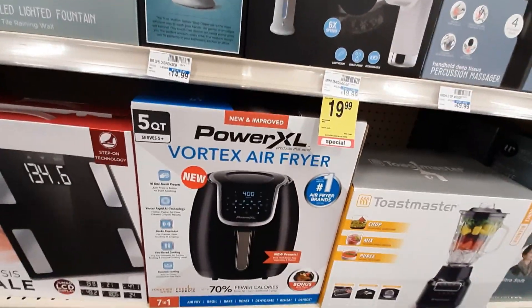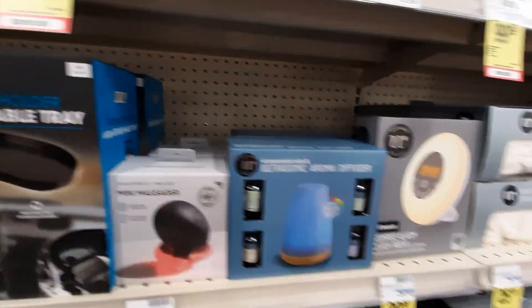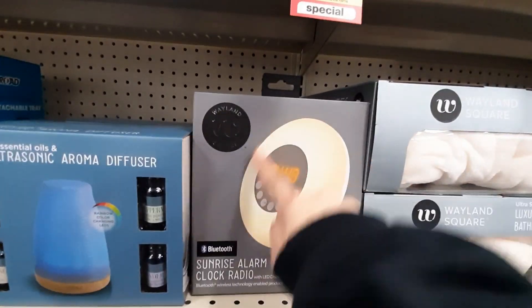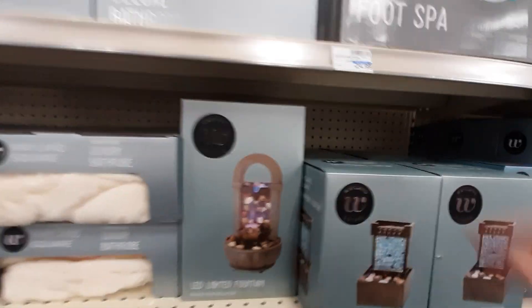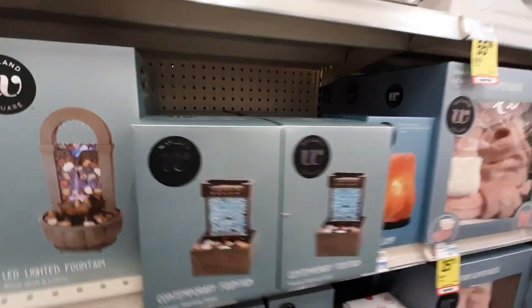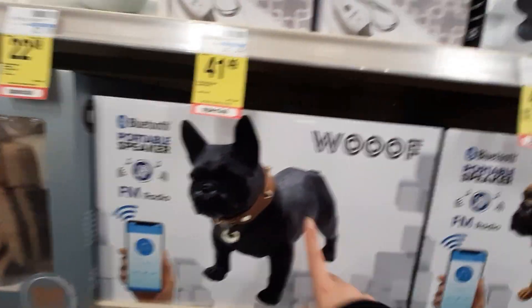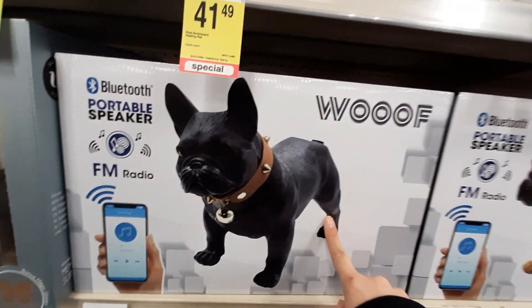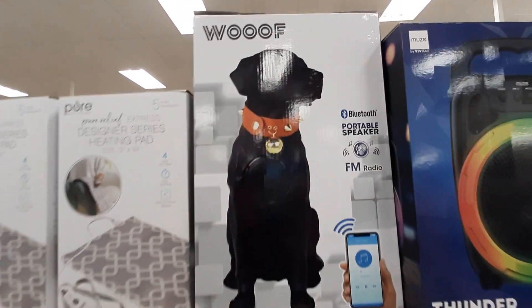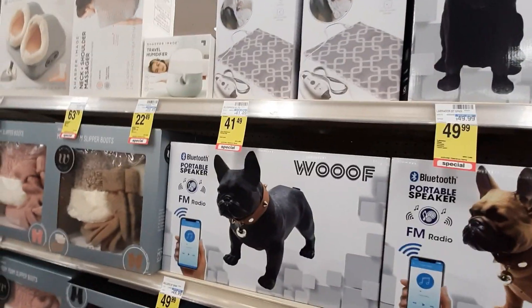Look at this — very cool. They've even got air fryers. Massagers and little lamps. Look at this one — it's like a sunrise alarm clock, very cool. We've got like the waterfall things. Little gift sets, very, very cool. Oh my god, it's a Bluetooth portable speaker shaped like a dog. Oh my gosh! Ava would hate this, but it's so cute though.